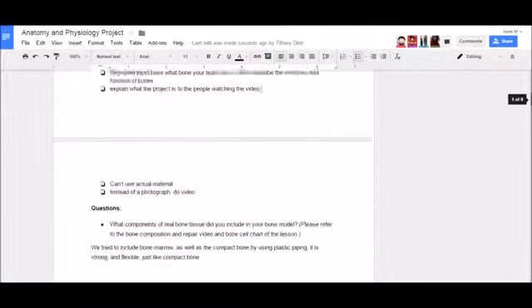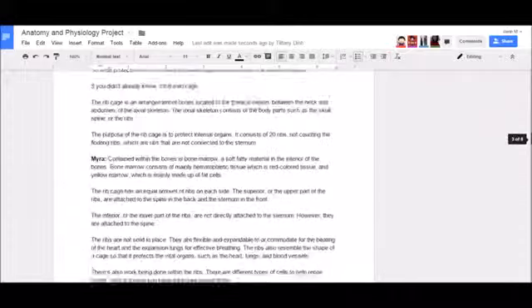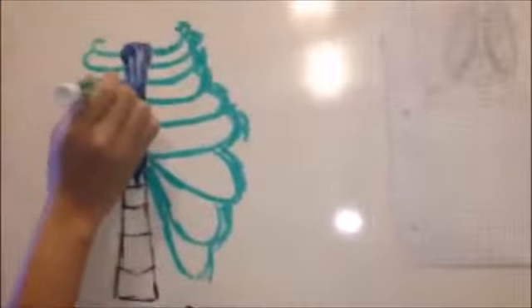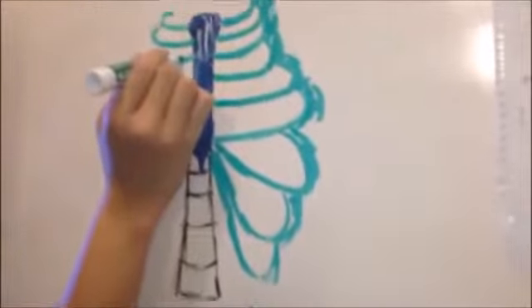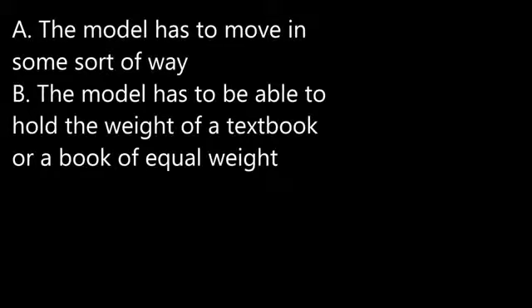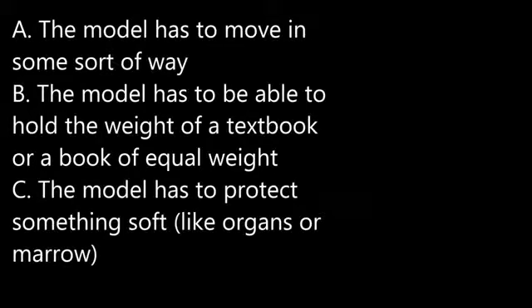We decided to show our learning about the ribcage by creating a model of it. This project incorporated not only art and science, but engineering technology and mathematics as well. We were assigned to build a human bone structure, and had to replicate some of the bone structures included in an actual bone, such as bone marrow or tissue. This helped us learn not just what a bone structure is, but its function. The model had to move in some way, be able to hold the weight of a textbook, and protect something soft like organs or marrow.